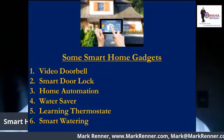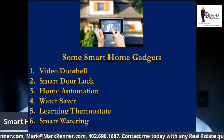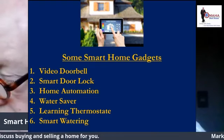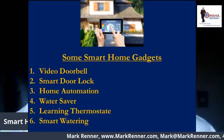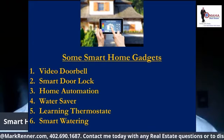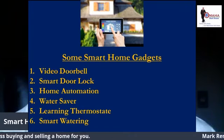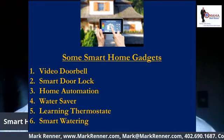The learning thermostat — this is a little different than the setback thermostat. It's a Nest programmable thermostat that will learn your heating and cooling schedule and program itself. It can even be controlled from your phone and could save you up to 20% on energy costs.